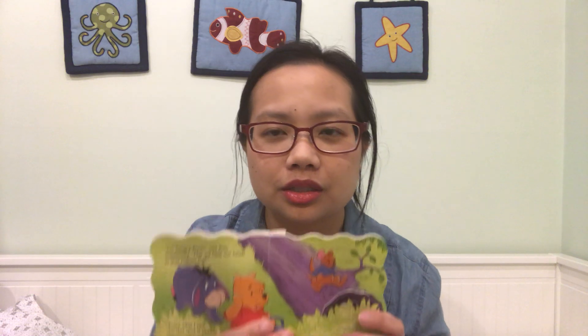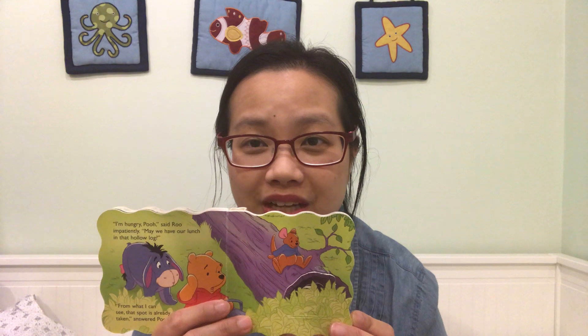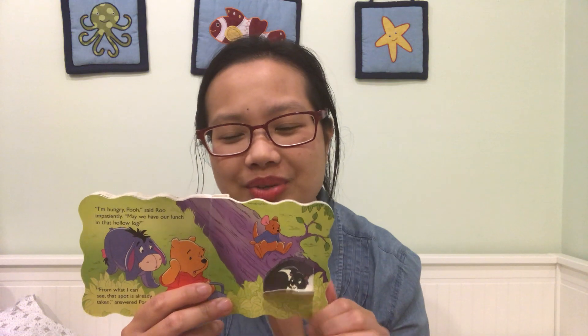I'm hungry, Pooh, said Rue impatiently. May we have our lunch in that hollow log? From what I can see, that spot is already taken, answered Pooh. What do you think is taking up that space in the log? A frog? A fly on the frog? Maybe not. Do you think it's an elephant? Do you think an elephant can fit in that log? Probably not, right? Elephant's huge! A skunk! A skunk is already in that log, so we can't picnic there.